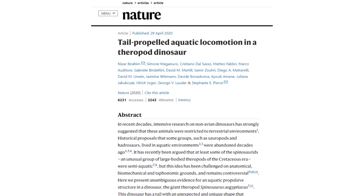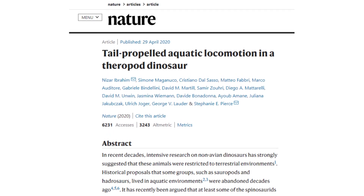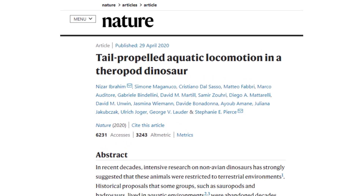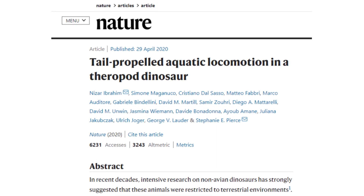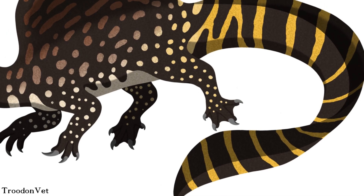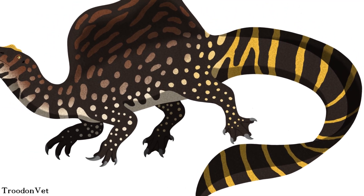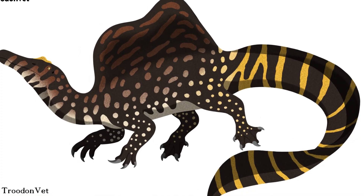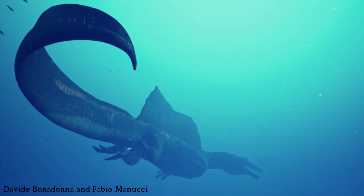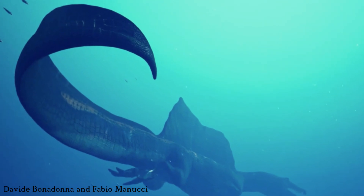So what does the paper say about this discovery? The actual paper, published in Nature, is paywalled, so the discussion here draws from the abstract and accompanying National Geographic articles. Clearly a tail shaped like this is pretty indicative of an adaptation to aquatic environments, and indeed that's what the paper suggests — that this paddle-like structure was used to propel Spinosaurus through the water, similar to living crocodilians or newts.